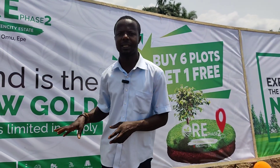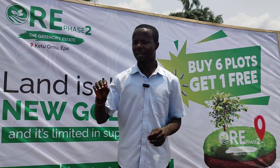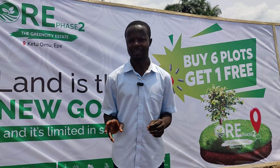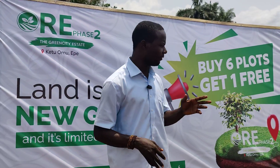Ore Estate located right here at K2 Ekpe. This location is called Omo K2 Ekpe and it has a good title which is Register Survey, and the other title which is CO4 is in view.